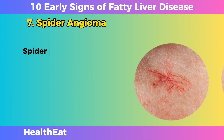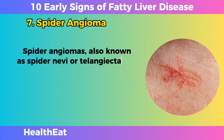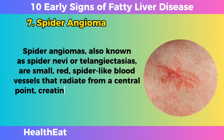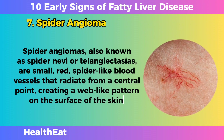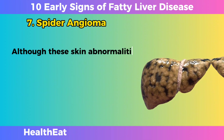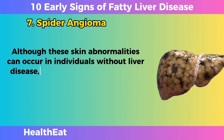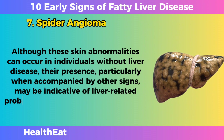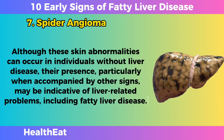Spider Angiomas. Spider angiomas, also known as spider nevi or telangiectases, are small, red, spider-like blood vessels that radiate from a central point, creating a web-like pattern on the surface of the skin. Although these skin abnormalities can occur in individuals without liver disease, their presence, particularly when accompanied by other signs, may be indicative of liver-related problems, including fatty liver disease.